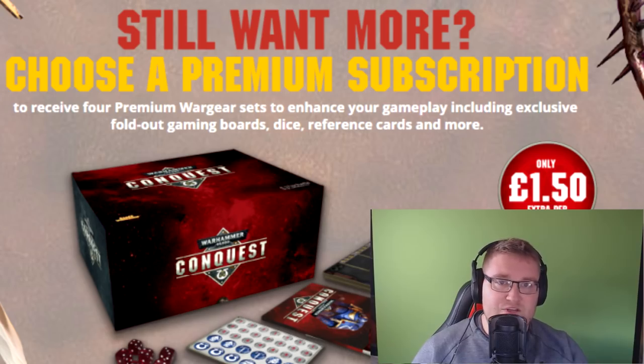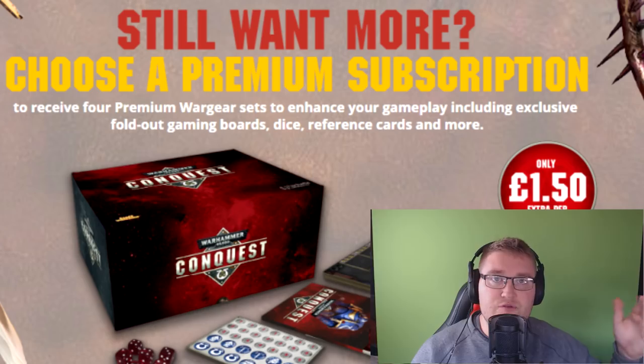It does say what you get — gaming boards, dice, reference cards, and more — but we don't know what that 'more' is. I don't know if that's going to include certain models, which we'll be going through in a second. Hopefully not, because I hate it when certain things are hidden behind a paywall. I would like them to add more exclusive models to this, because there is already an exclusive model included. I think that would be a really good way to sell it and make people subscribe.